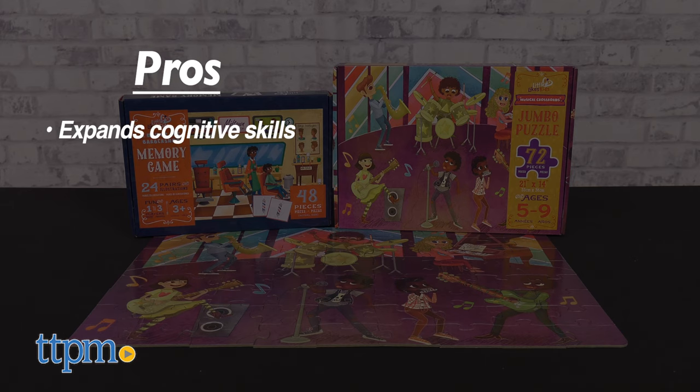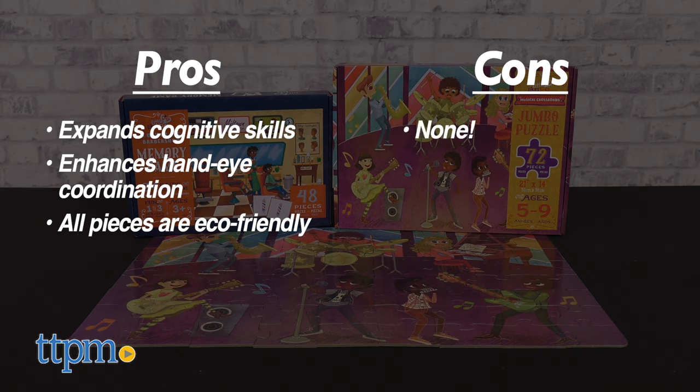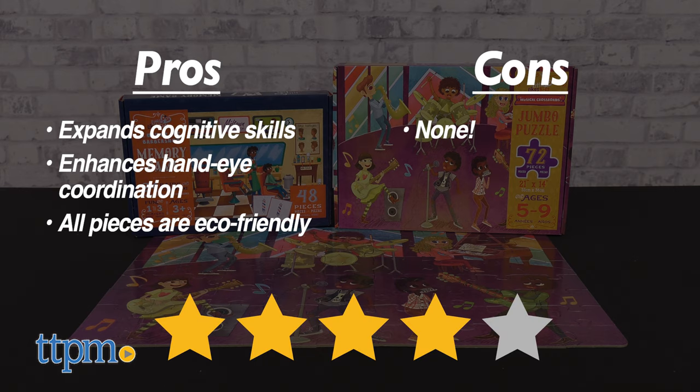My pros: it expands their cognitive skills, it enhances their hand-eye coordination, and all pieces are eco-friendly. As for cons, there are none. I give both sets 4 out of 5 stars.